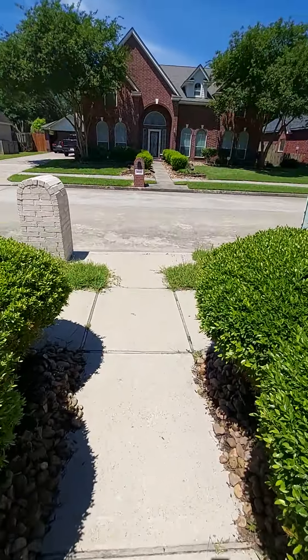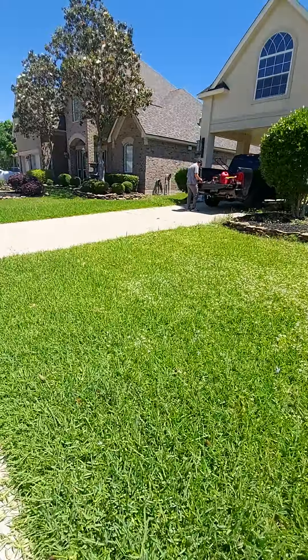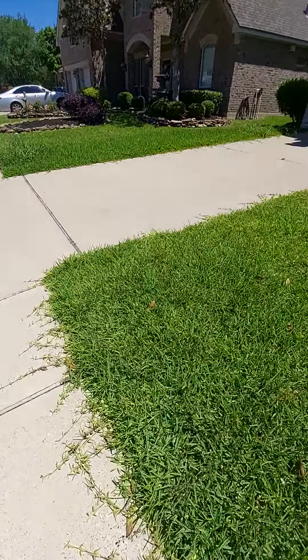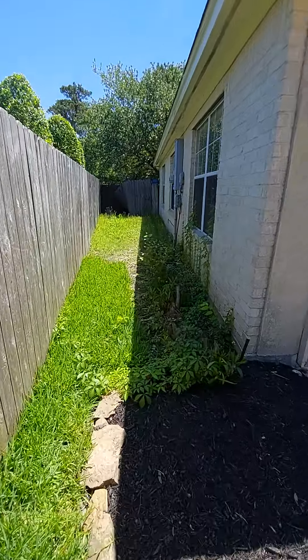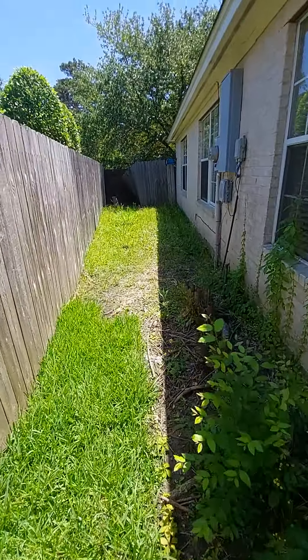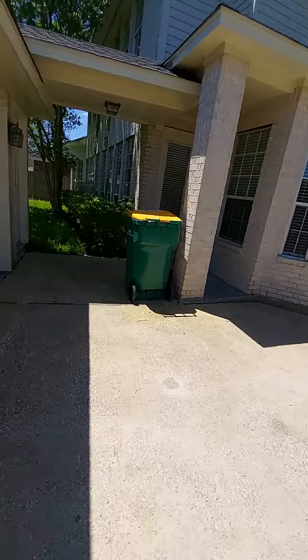Beautiful house. Cut this little section close, trim the bushes right here, make it look pretty. Little yard cutting right here, cutting back there. I'll do that — a little cleanup, not that bad of a job. Trim the bushes.